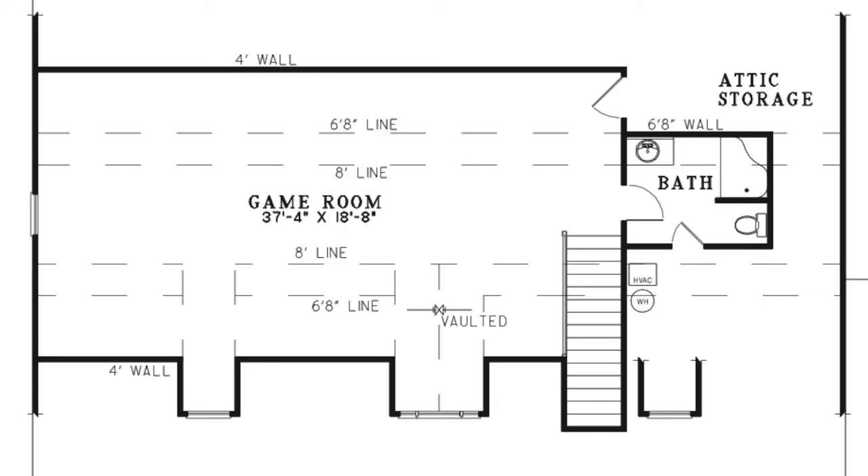Upstairs, you will find a very spacious bonus room. A bath complete with a shower is even located on this floor.